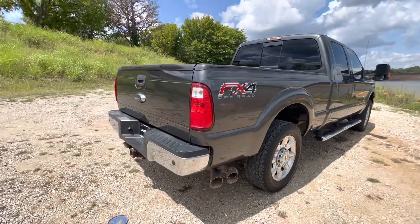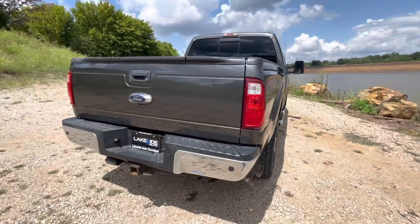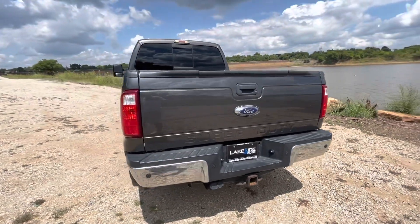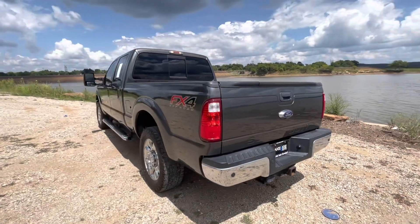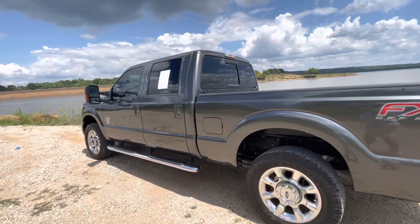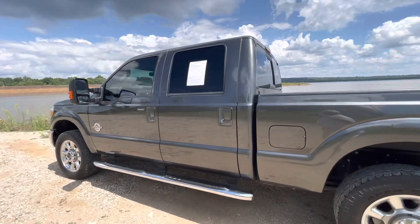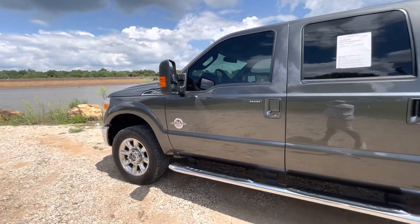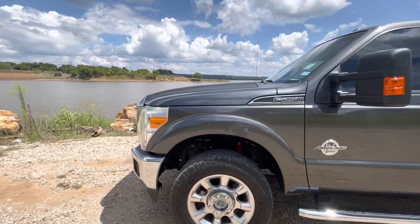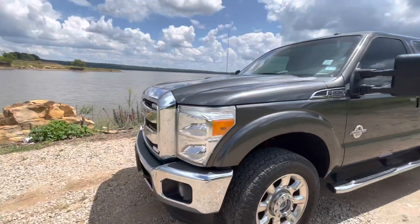Today, here at Lakeside Auto in Cleveland, Oklahoma, we have a 2016 Ford F-250 Super Duty Crew Cab FX4. It's a four-wheel drive. It's got the 6.7 Power Stroke. It is a Lariat edition.